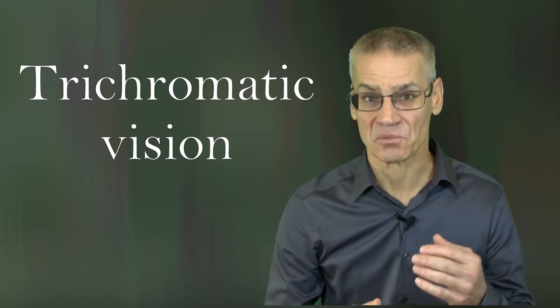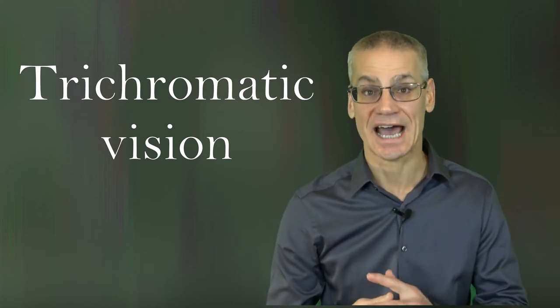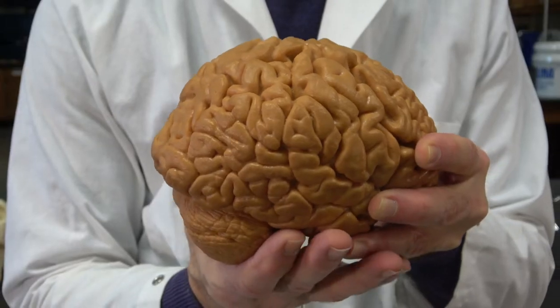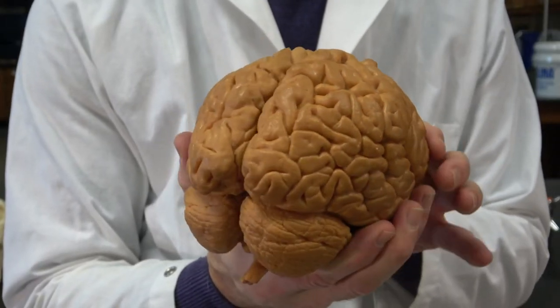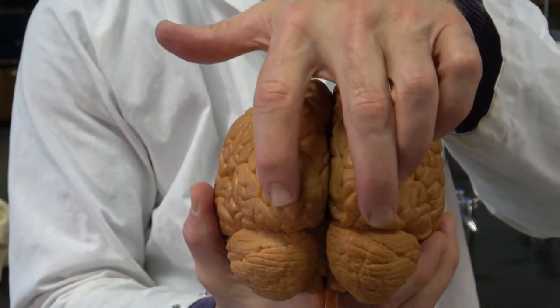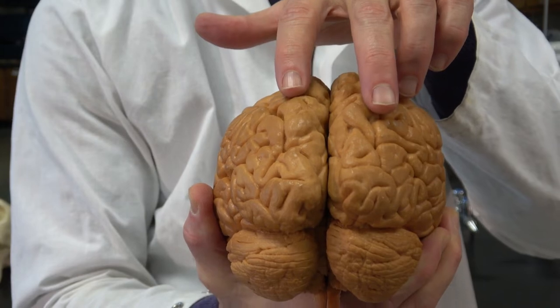Most mammals can discern two colors and thus have dichromatic vision, but with trichromatic vision from red-sensitive cone cells in the eye, much more information about food, mating cues, and other aspects of life in the forest can be evaluated. With color vision and depth perception, the visual cortex of the primate brain is especially well developed, and this trait has profoundly shaped the evolution of that lineage.